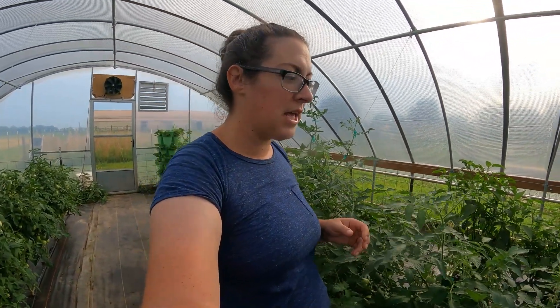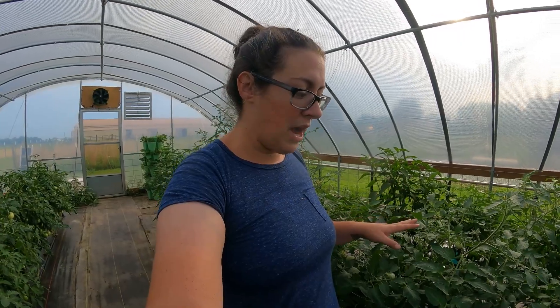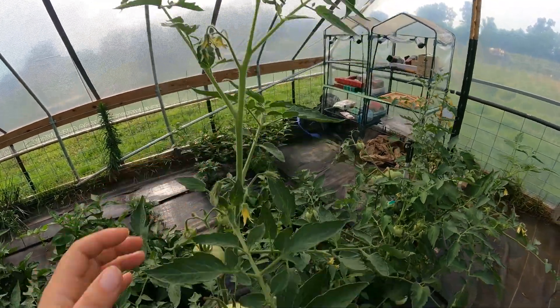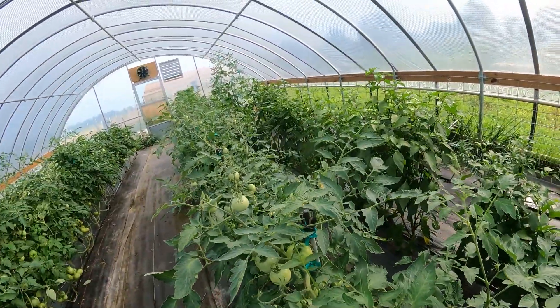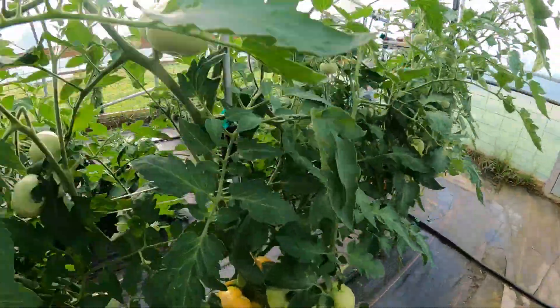The plants along the center aisle in the greenhouse are all determinate varieties of tomatoes, and they are pretty much done putting on flowers — very few flowers left. What the plants are focusing on now is ripening all the fruit they have, which is a whole bunch. There are a couple of flowers up here but mostly it's all translating into beautiful fruit clusters.